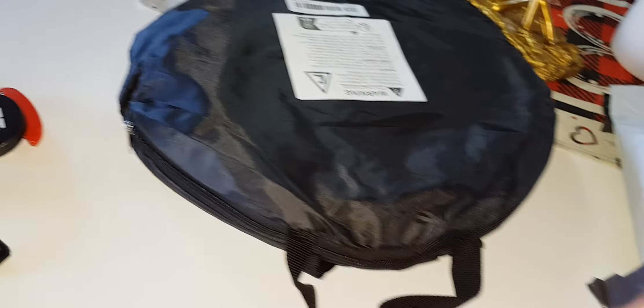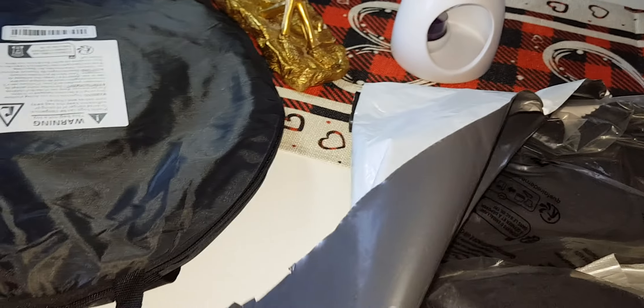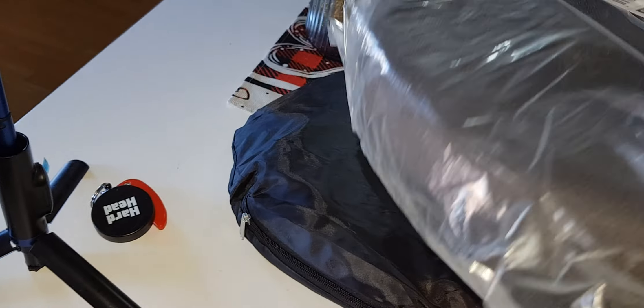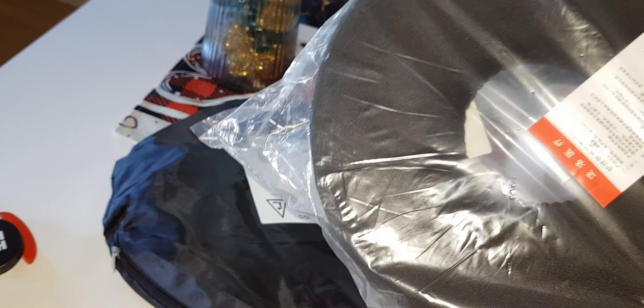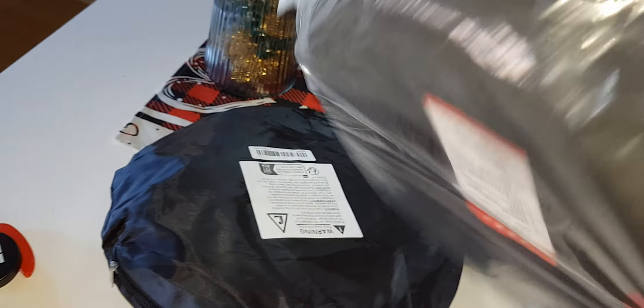There's one thing I have been wanting for my cat, and that is this. This is the thing I got for my cat. It's actually in a really nice package that is good for storing. It's just a donut pillow - you can sit on it, use it on your head, take it camping. And it was so cheap!